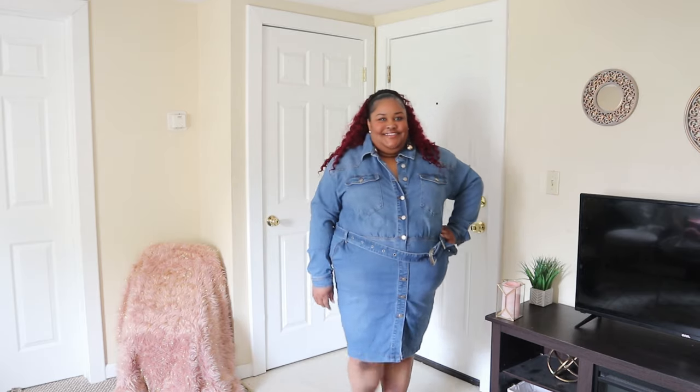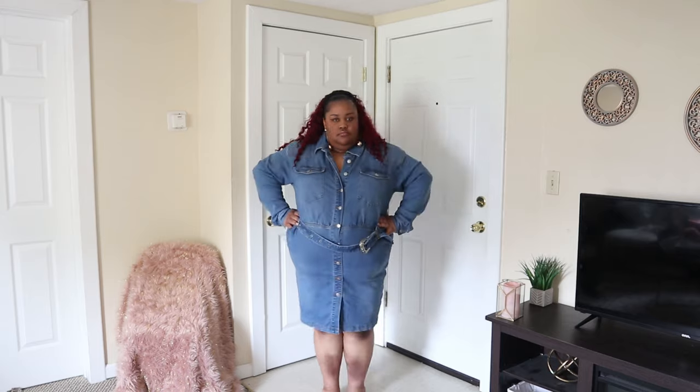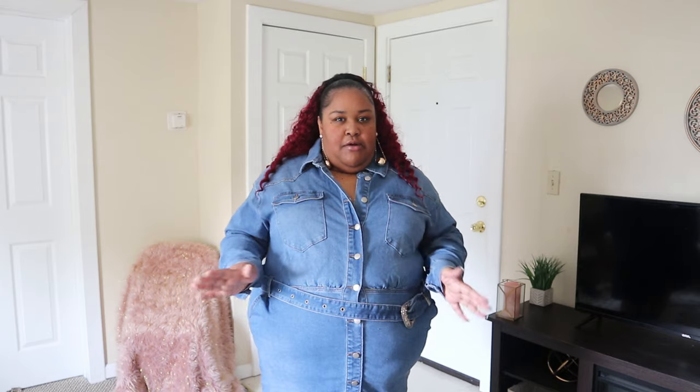So I hope y'all like blue because that is the theme of this haul apparently. This is a denim dress. It is a button-down. You can button and unbutton it all the way down to a certain button — after that it doesn't unbutton, which is a little bit problematic for me. This is pretty tight on me. I don't have shapewear with it, so I'm sure that would help a little bit.